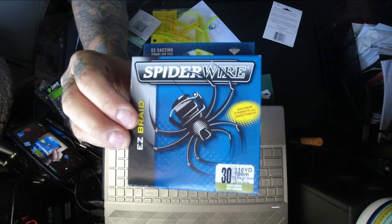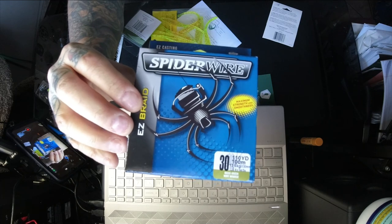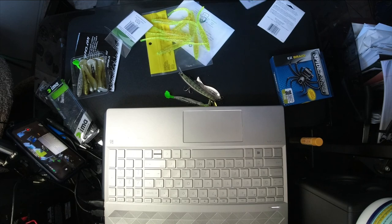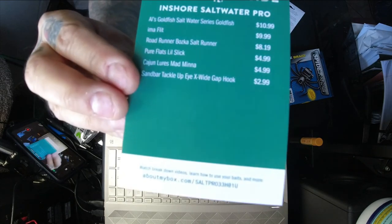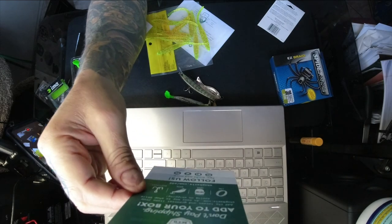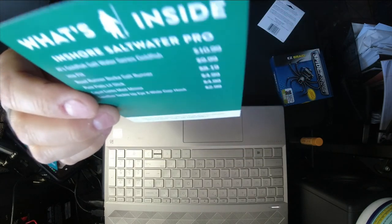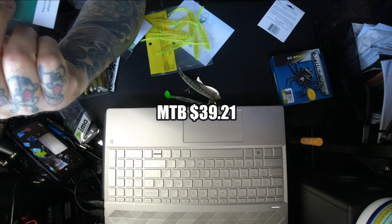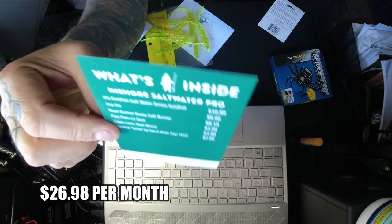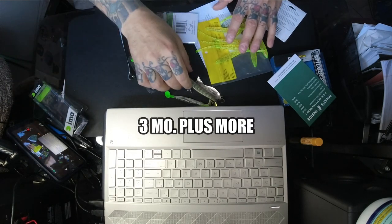I also picked this up from Walmart — SpiderWire EZ Braid, 30-pound, for one of my rods. That was $9. Getting back to what's in the box: you always get a list of what's included with the stated value. What I found in the box totaled $39.21. My wife paid $26.98 per month on a 3-month subscription for everything you're seeing here.